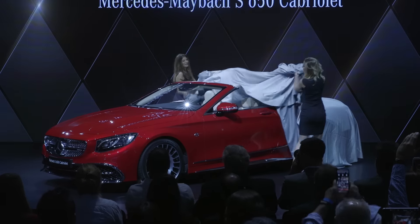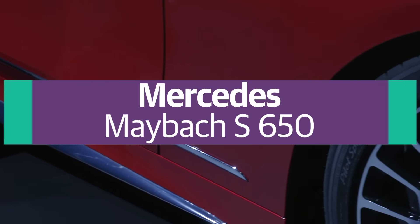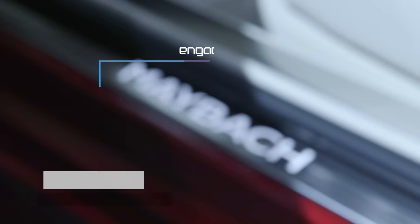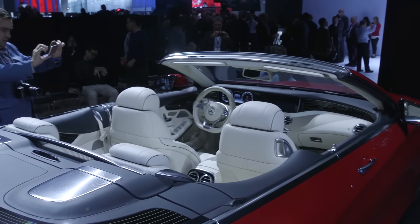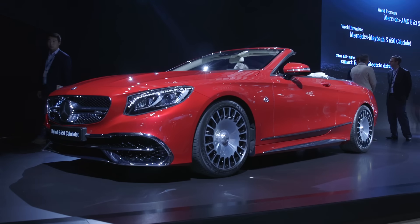Mercedes may have some accessible models on the market, but a Maybach S650 Cabriolet isn't one of them. With a price tag likely in the region of $300,000 — about the same as a Rolls-Royce Dawn — and a limited run of only 300 units, with only 75 of those making it to the US, you'll be lucky to even see one.